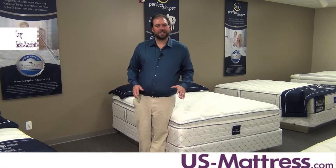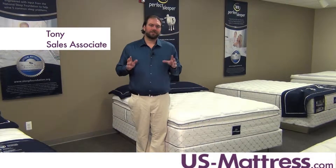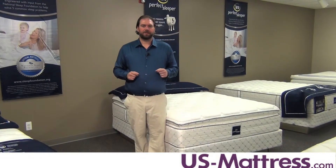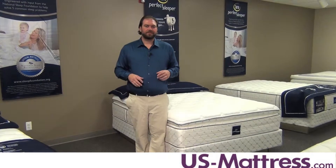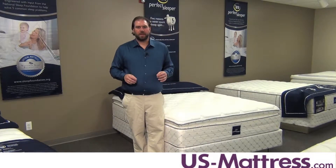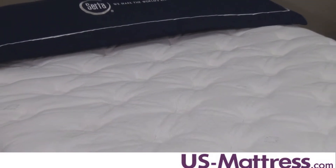This is the Serta Perfect Sleeper Essentials Bern Pillow Top. This mattress is a great value and is rated a 6 on our comfort scale. This mattress should be ideal for just about any type of sleeping position. It's going to be on the softer side, but it's by no means overly soft.